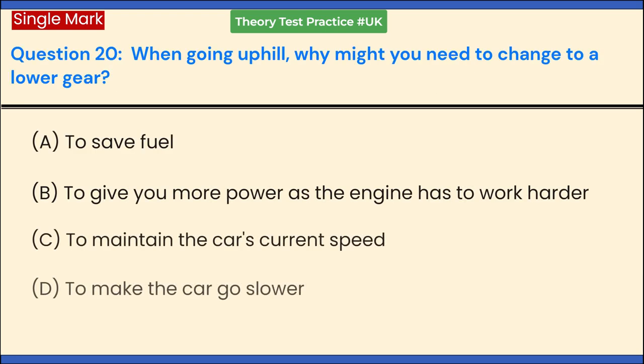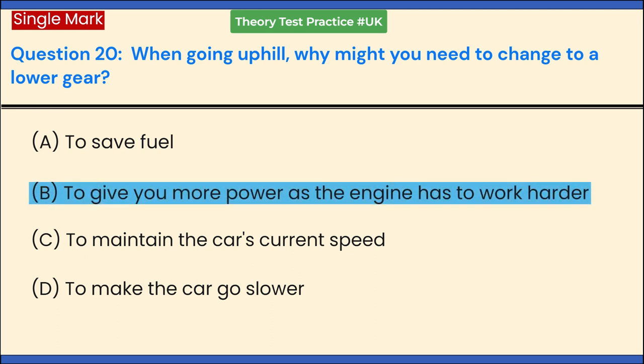When going uphill, why might you need to change to a lower gear? a. To save fuel. b. To give you more power as the engine has to work harder. c. To maintain the car's current speed. d. To make the car go slower. Answer: b. To give you more power as the engine has to work harder.